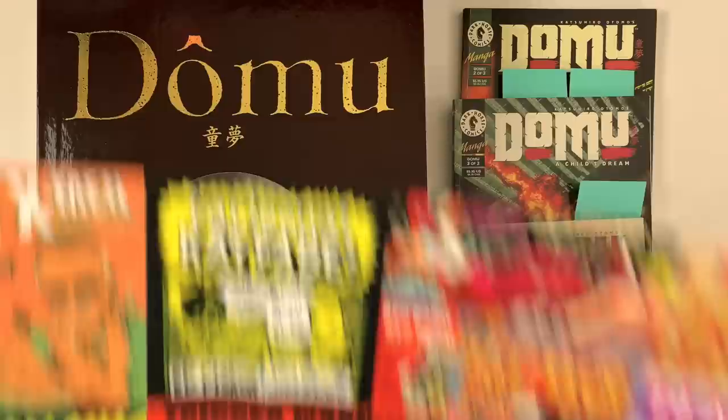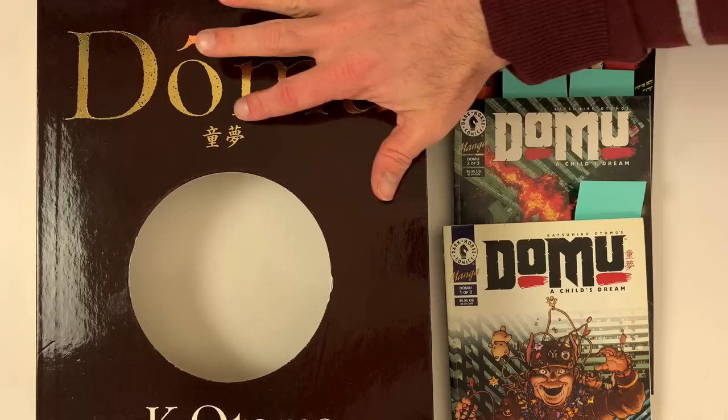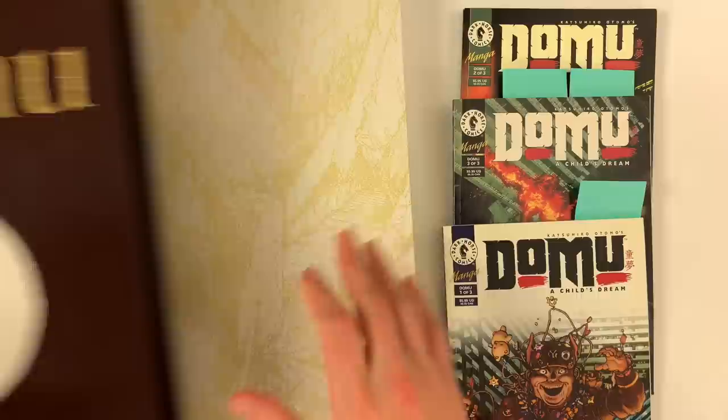Now that we're done paying those bills, let's take a look at the definitive way to read Domu. Talk about definitive right from the get-go — the slipcase, gold embossed lettering. Wow, that is the way to present this stuff.